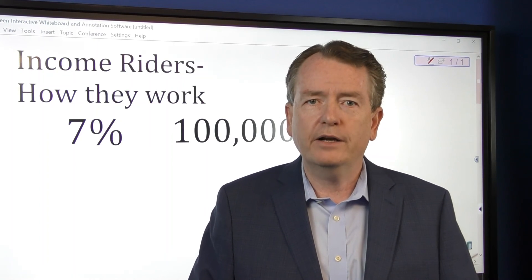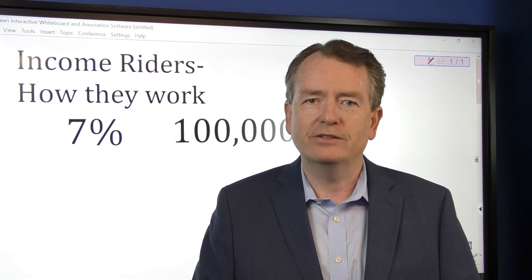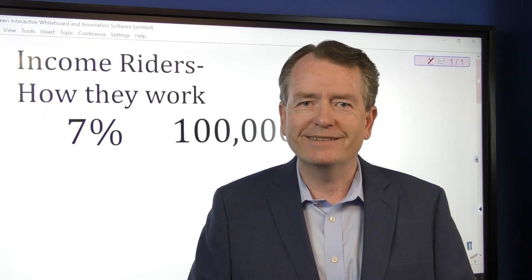If you have a rider extension, now is the time to turn that form in and get that sent off. Thanks a lot.